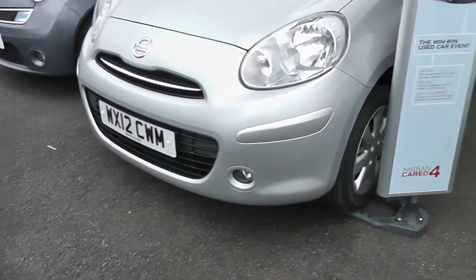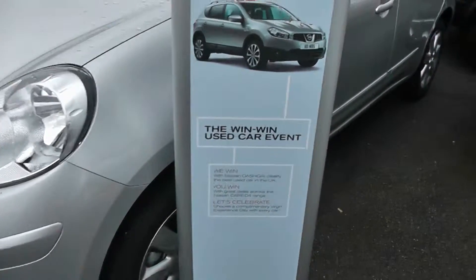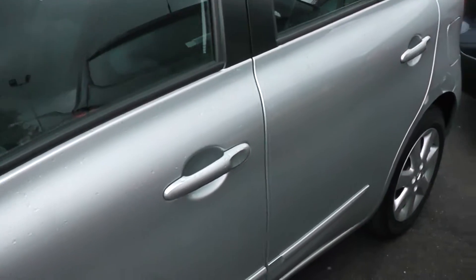As you can see, we have fog lights, alloy wheels, body colour mirrors and door handles.